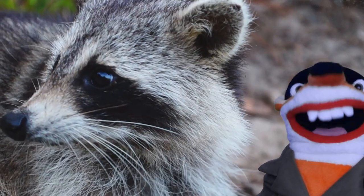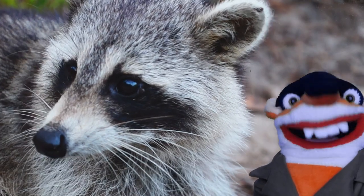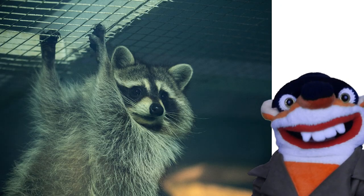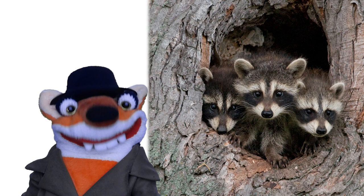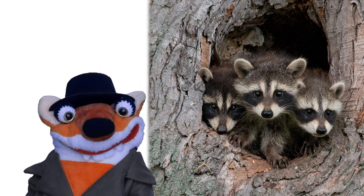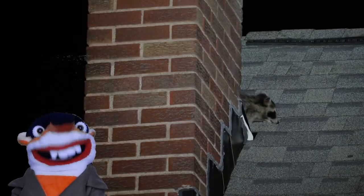Raccoons are amazing problem solvers. Scientists like giving them problems like different locked things, and raccoons are incredibly good at getting into them. Female raccoons will have one litter of three to six babies a year. Baby raccoons are called kits and are born blind. Raccoons are fun animals to have around but can cause a little bit of trouble on occasion.